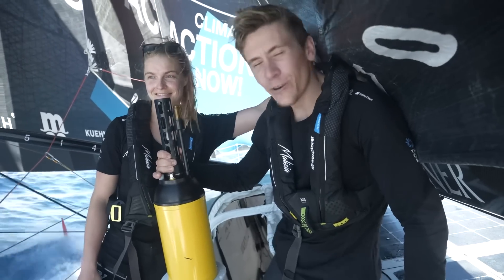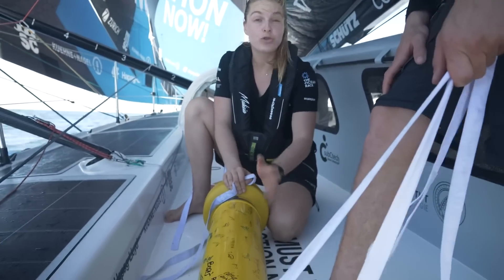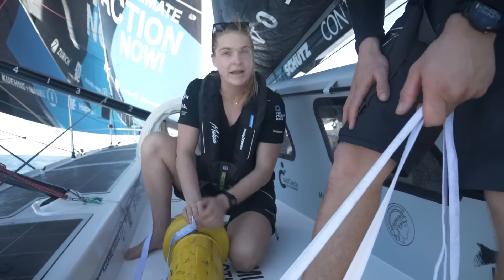Let's throw this over the back — a nice way we can contribute to research into the oceans while we do these amazing races. The Argo float dives down up to 2,000 meters and then every 10 days it comes up again to send back the data.